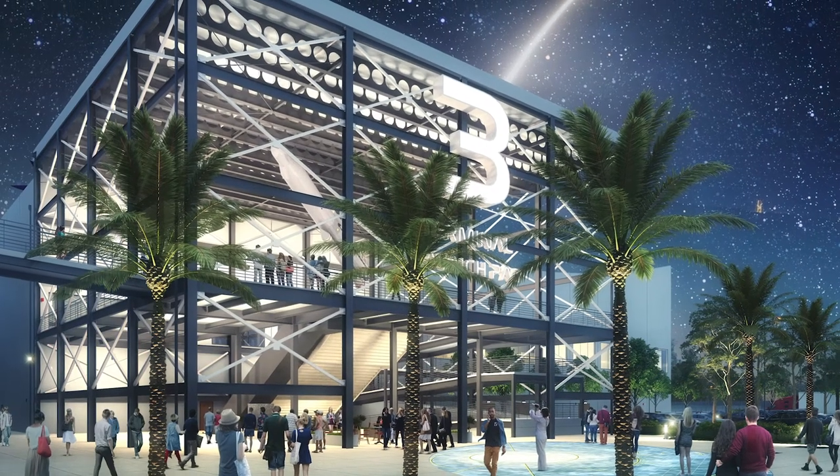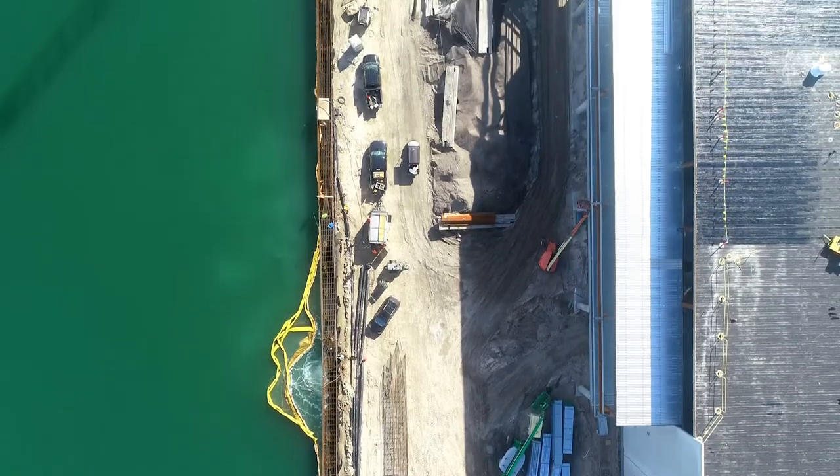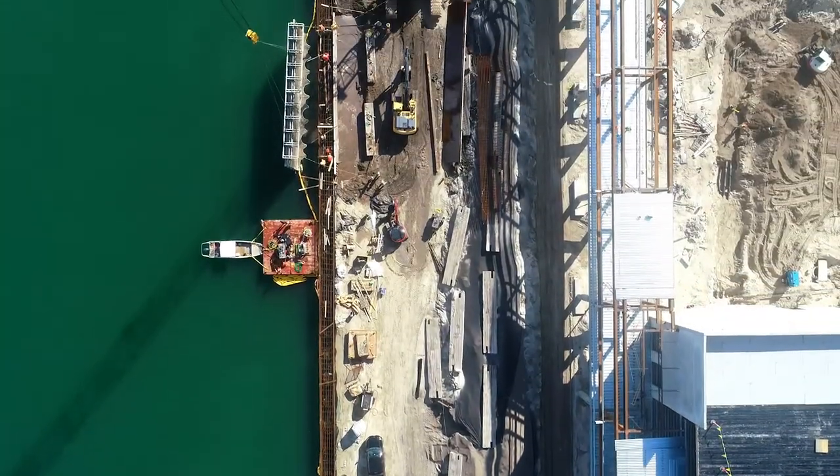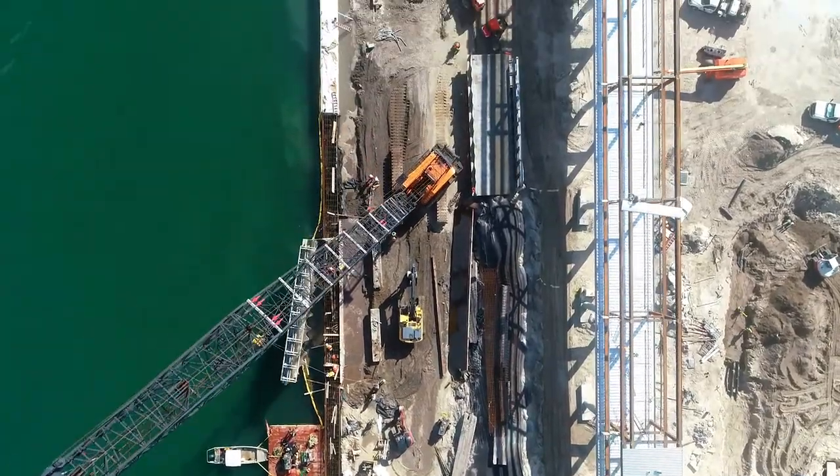It's a very exciting project that represents a substantial amount of temporary construction jobs, and we're very excited to be a part of that. Cruise Terminal 3's marine berth is approximately 1,300 feet long, designed by Jacobs Engineering with partners Atkins, with Rush Marine as the contractor.